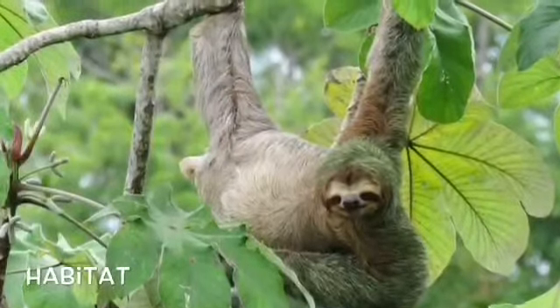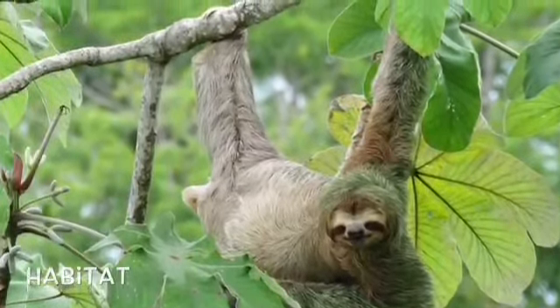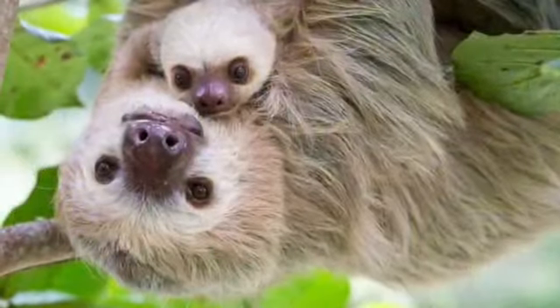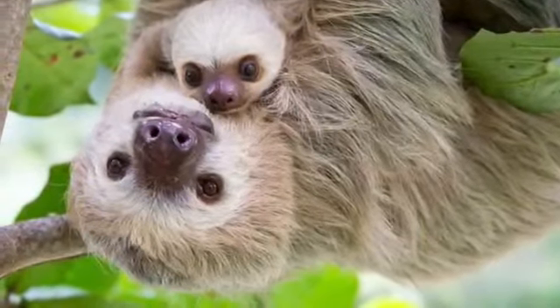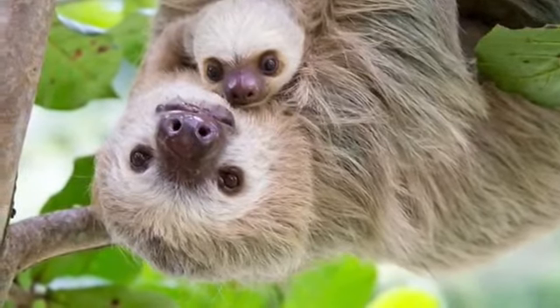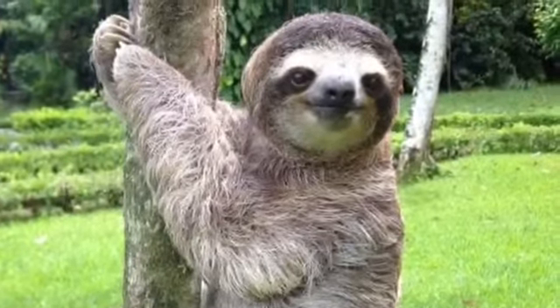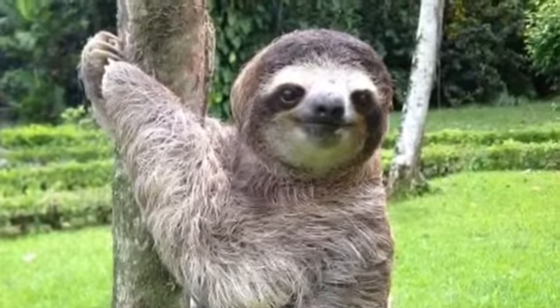Sloths are tree-dwelling animals. This means that they spend their entire lives in trees, other than the one time a week where they risk their lives when they come down to use the bathroom. So animals in captivity also need places to climb on and places to hang from, just like wild sloths would.